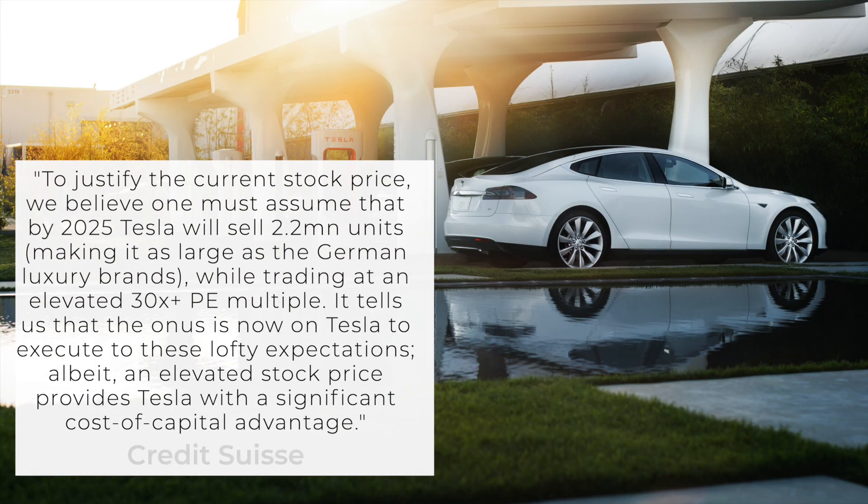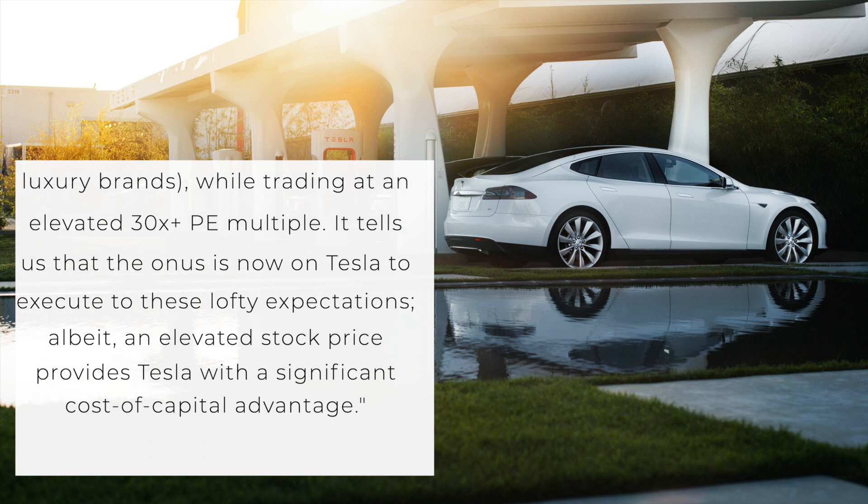Back to the Credit Suisse note: Dan Levy says that to believe the stock is fairly valued now, you would need to forecast 2.2 million units for 2025 and assign a 30 times price-to-earnings ratio at that time. Over the last three years since 2017, Tesla has added basically 700,000 in production capacity — going from about 100,000 in 2017 to around 800,000 this year. Achieving 2.2 million by 2025 doesn't really require much more than linear progression from what Tesla has done. Personally, I'd assume Tesla has learned things that will let them grow faster.